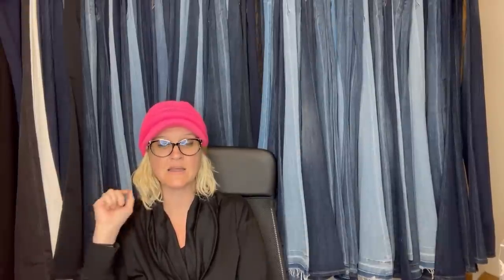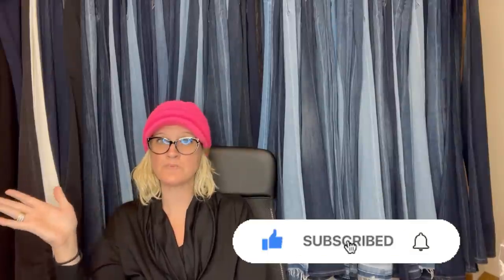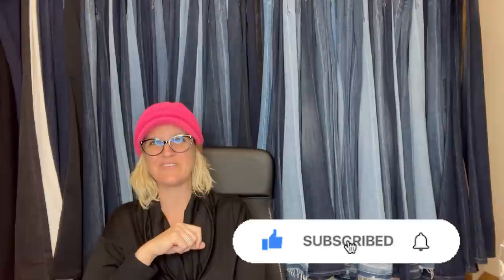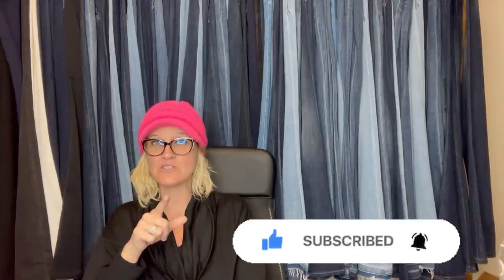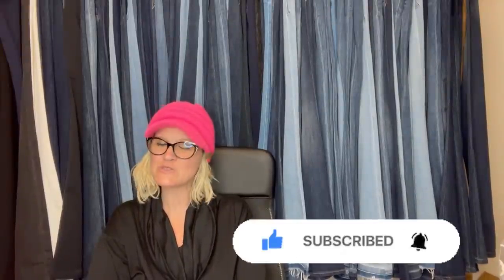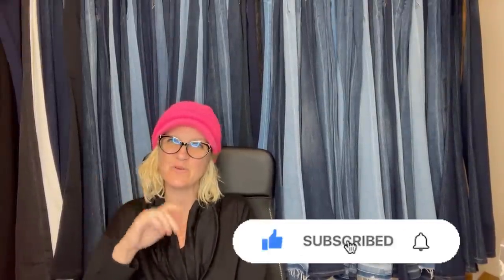Thank you so much for being here and thank you for watching. Go and subscribe and follow these eBay stores and YouTube channels linked down below — they are fantastic. Let me know which BOLO was your favorite. Go to the Facebook group, join, and share your BOLO so I can feature it in a video like this — it's under the featured section, pinned at the top.